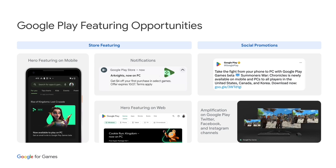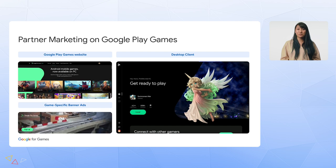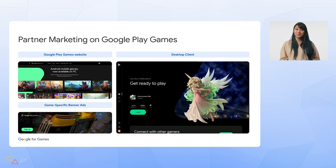On the Google Play Store, which reaches billions of users, we have regular prominent feature placements on both mobile and web, and game-specific notifications to let players know your game is available on PC. We also push bespoke social promotions for your games on PC on our Google Play social channels, which have a wide audience following across Twitter, Instagram, and Facebook. Here's an example of a promotion we did for the SimShip launch of Summoner's War Chronicles in the US on mobile and PC.